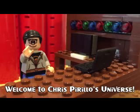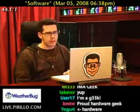Thank you for watching, liking, commenting, sharing, and subscribing right now. All right, what kind of geek are you?